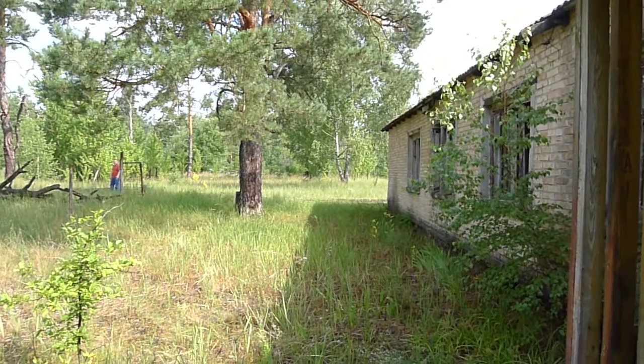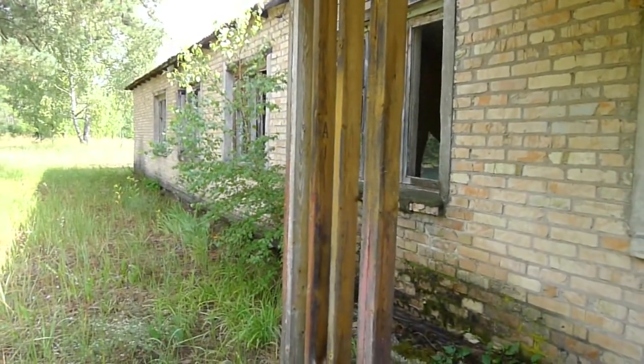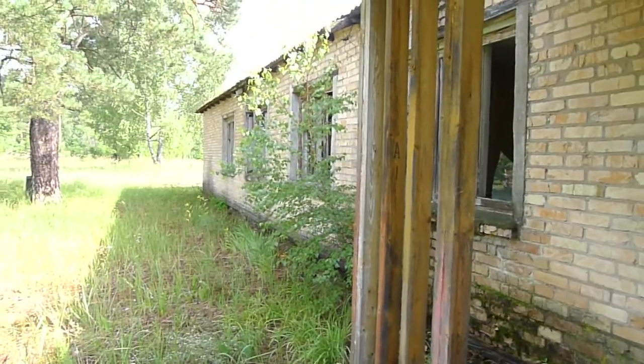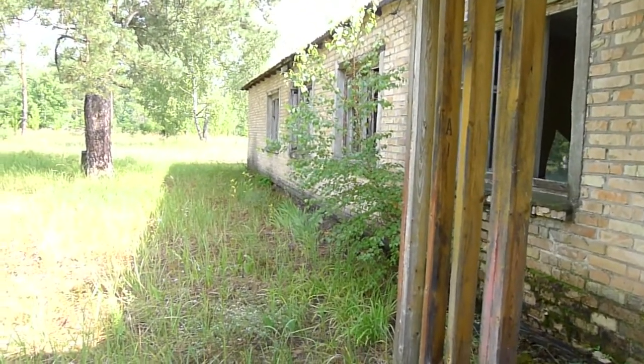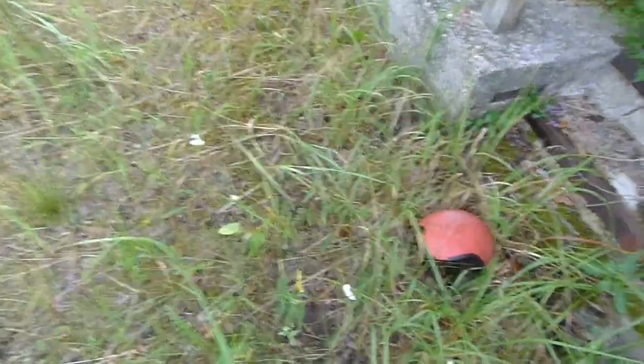We're at what looks to be a children's camp area in the middle of the Red Forest near Pripyat, just a little bit to the west of the Chernobyl nuclear power plant. It's a pretty warm area in here.